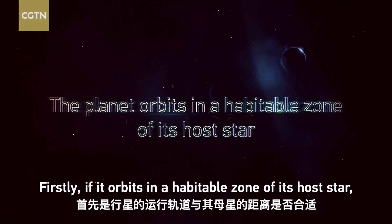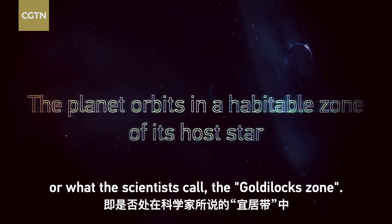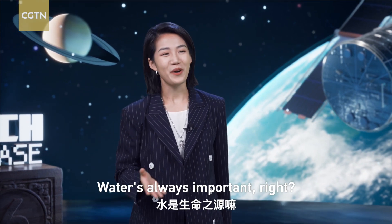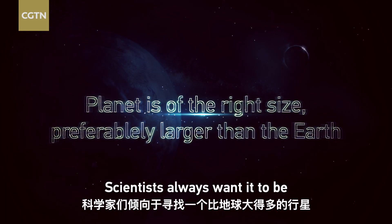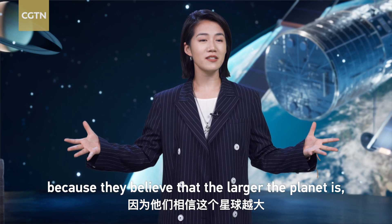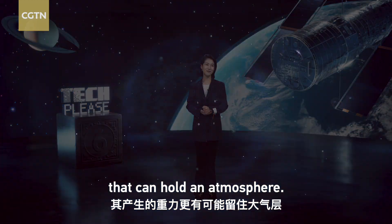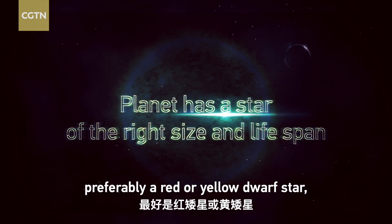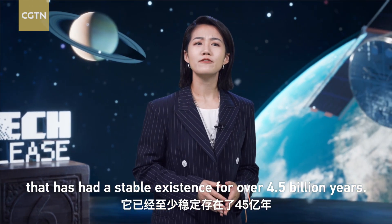Firstly, if it orbits in a habitable zone of its host star, or what scientists call the Goldilocks zone — a distance that's not too close or too far to have liquid water. And then, of course, you want to know the size of the planet. Scientists always want it to be larger than Earth, because they believe the larger the planet, the higher the chance of it having gravity that can hold onto an atmosphere. And then the star must be a certain type, preferably a red or yellow dwarf star, just like our Sun, that has had a stable existence for over 4.5 billion years.